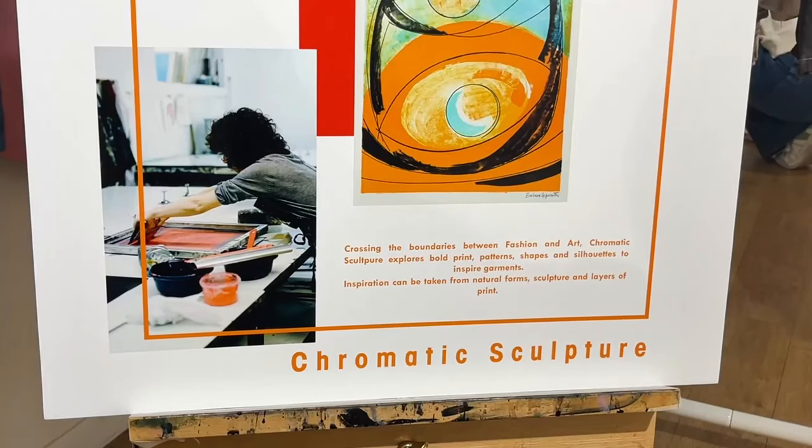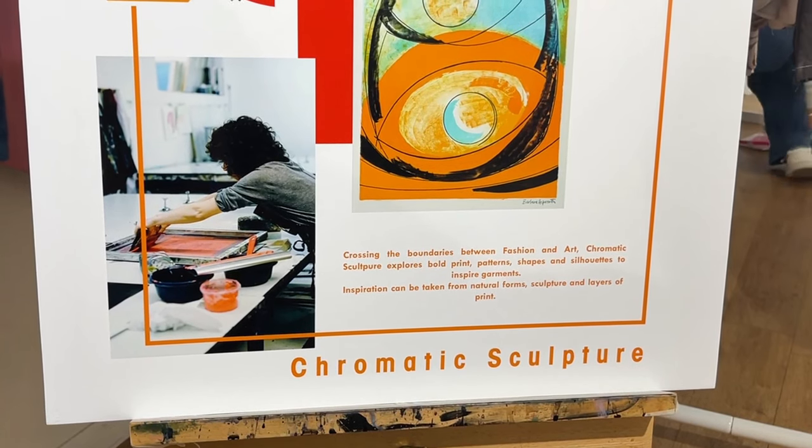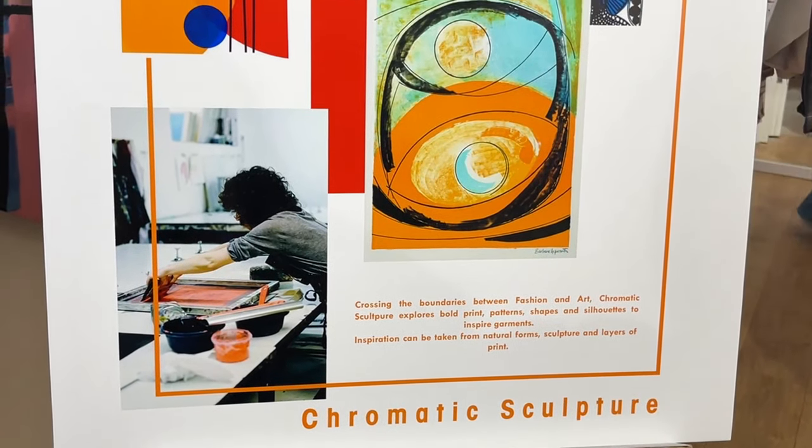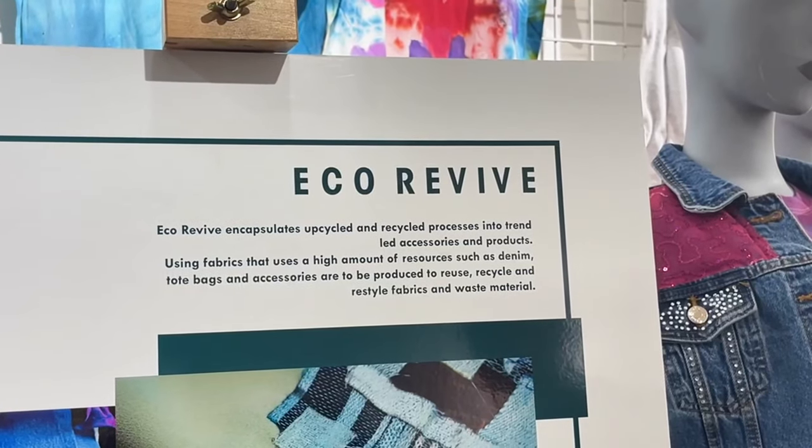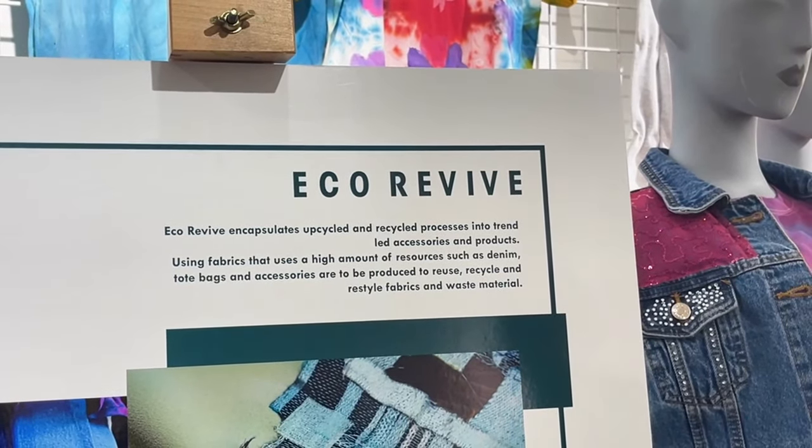We're showcasing work that the Year 2s on Level 3 have put together for the exhibition — they had a range of themes based around sustainable practices that they've worked into, so we're displaying that. The Year 1 Level 3s have got skirts that they've used sustainable inks and chemical-free dyes, and then Level 1s and Level 2s have looked at upcycling and recycling products, so we're displaying that.